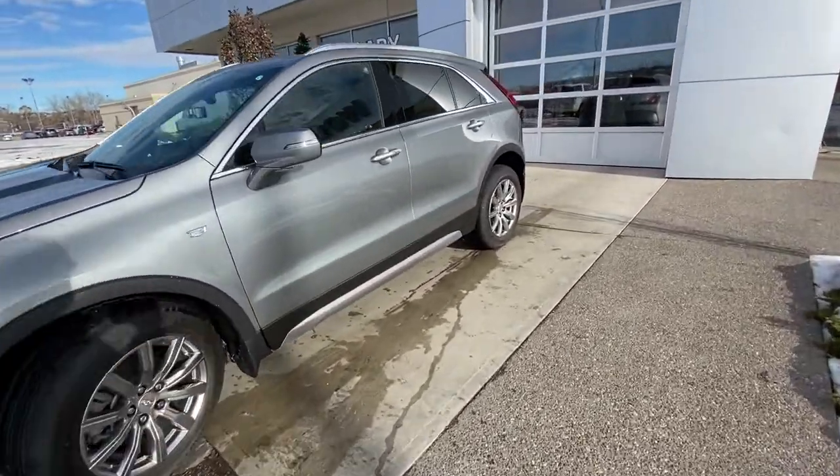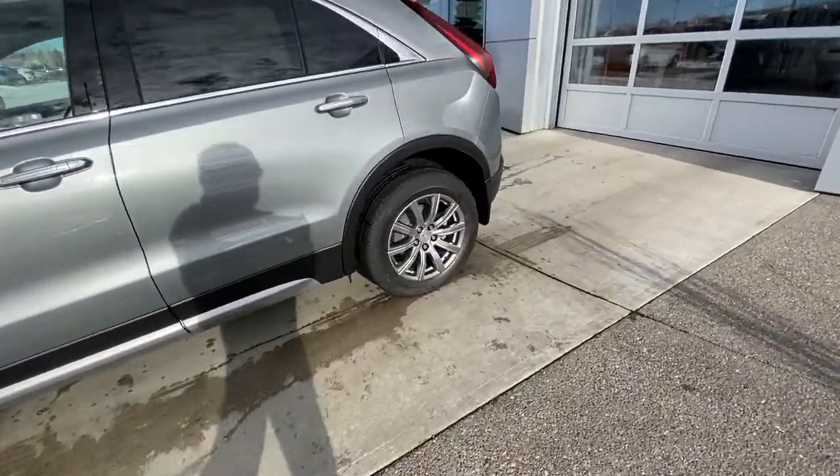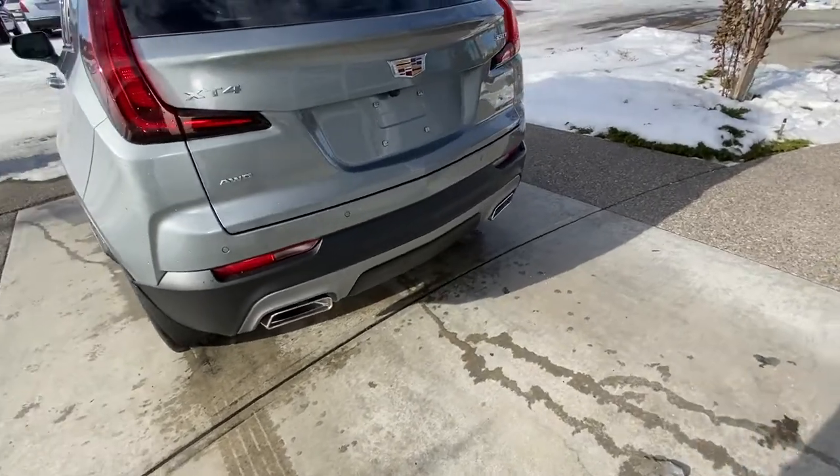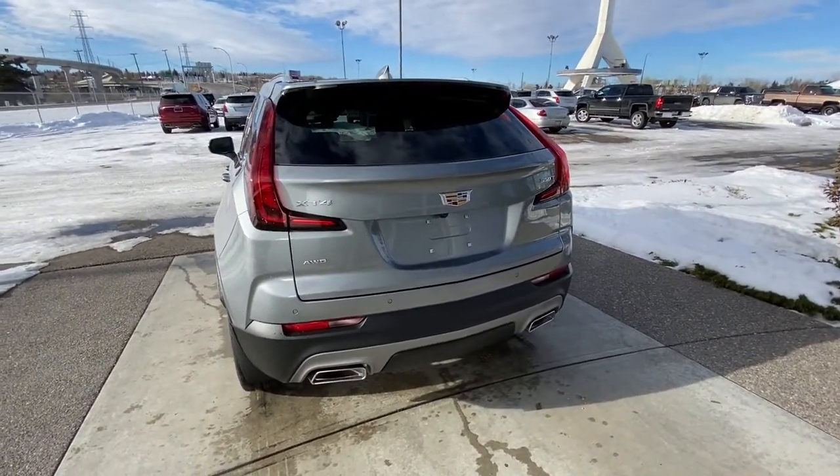Making our way back down the side, rear-tinted privacy windows, chrome accents, and remote start equipped. At the back of the XT4, LED brake lights, dual chrome exhaust tips, rear parking sensors, and a power adjustable trunk release.